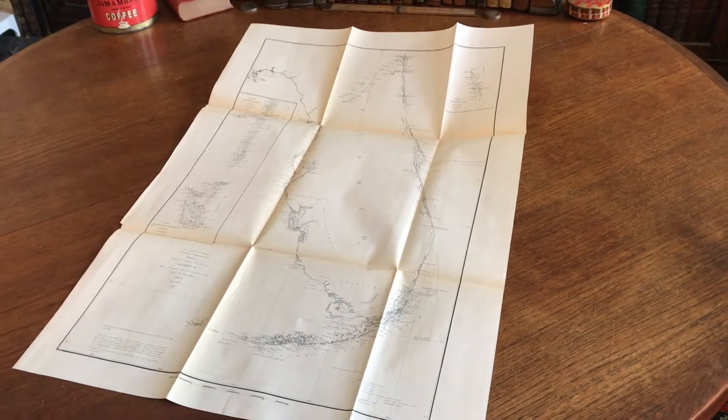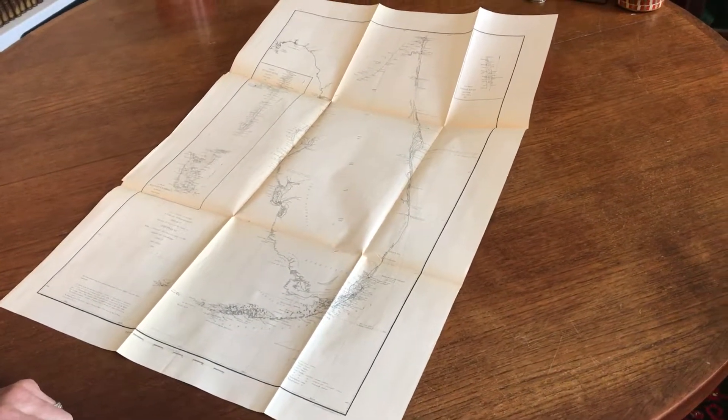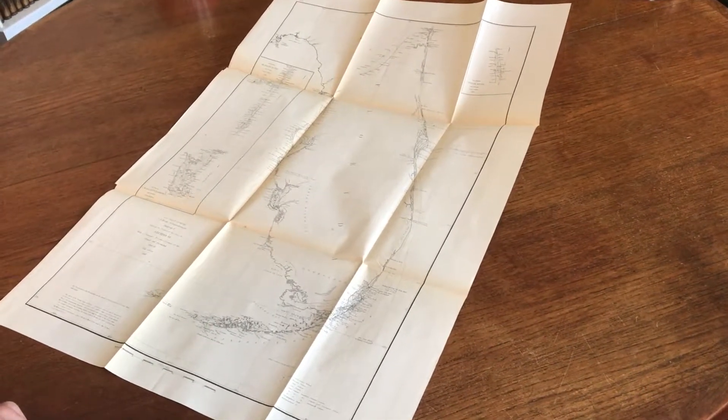At any rate, this scarce, large, and attractive mid-19th century chart is available on my website, BrianDeMambrough.com.